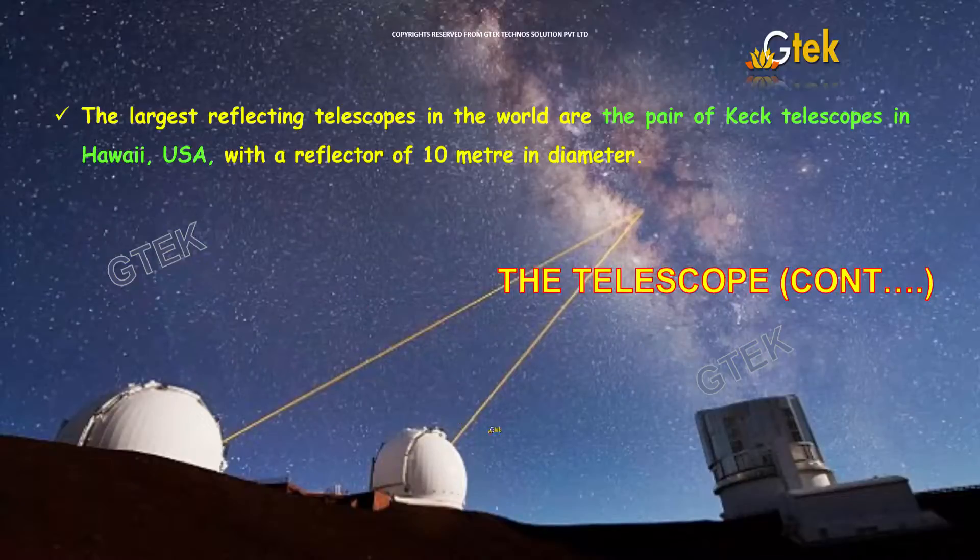The largest reflecting telescopes in the world are the pair of Keck Telescopes located in Hawaii, USA, with a reflector of 10 meters in diameter.